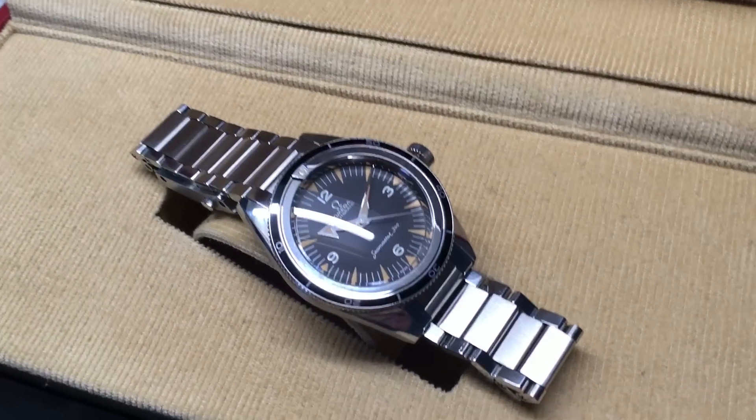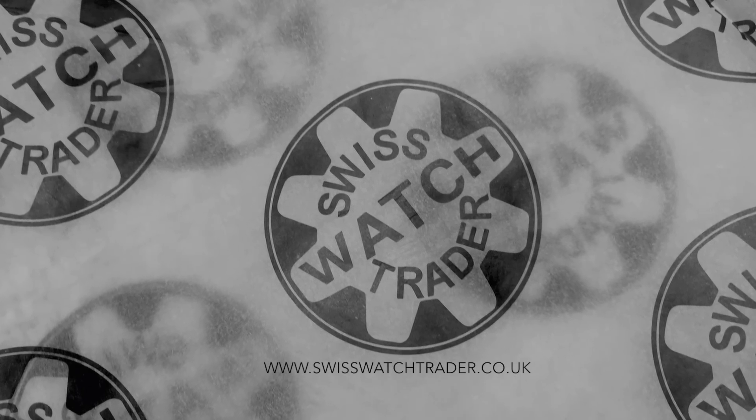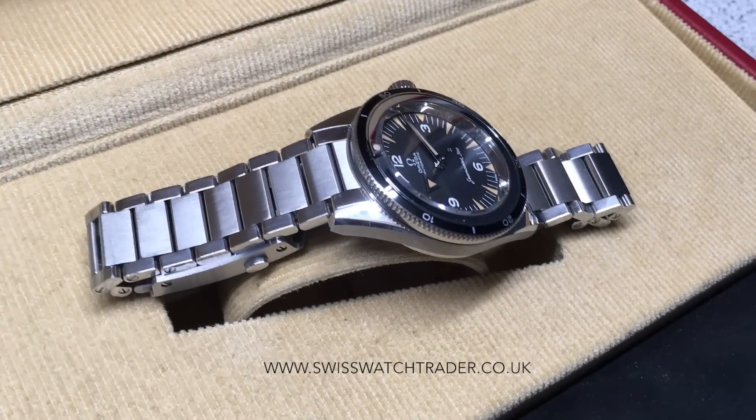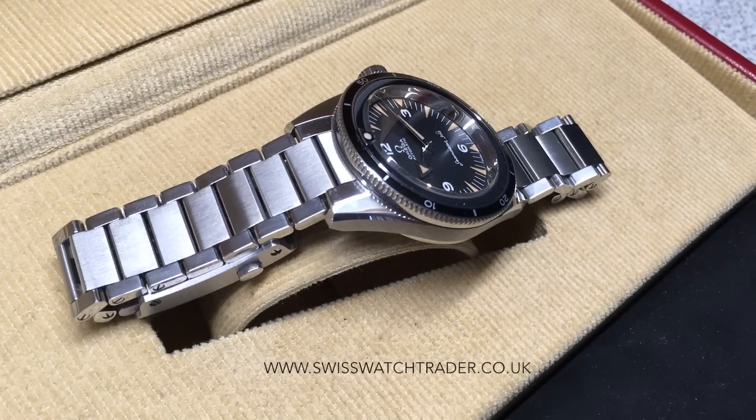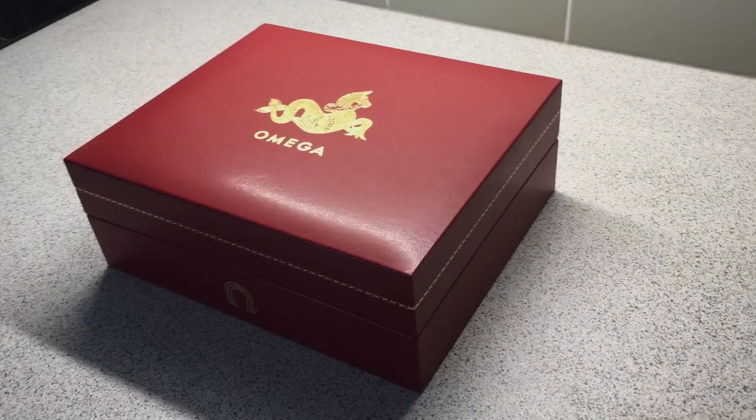Unboxing the watch was an experience. First, I need to thank Swiss Watch Trader for the utterly brilliant service — the packaging was top class and it was delivered to me the next day at 11 a.m. I will link to their website in the comments of this video; I implore you to have a look at what they have on offer.